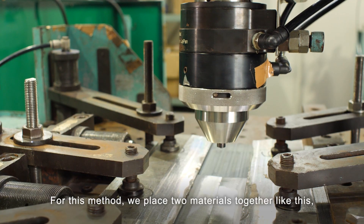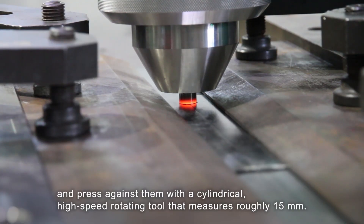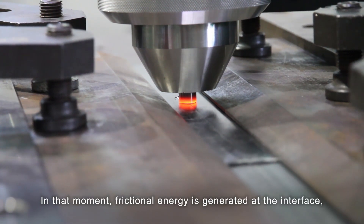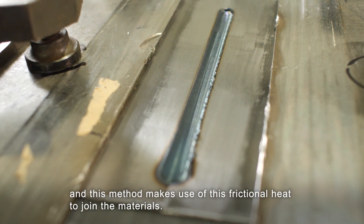For this method, we place two materials together and press against them with a cylindrical high-speed rotating tool that measures roughly 15 millimeters. In that moment, frictional energy is generated at the interface, and this method makes use of this frictional heat to join the materials.